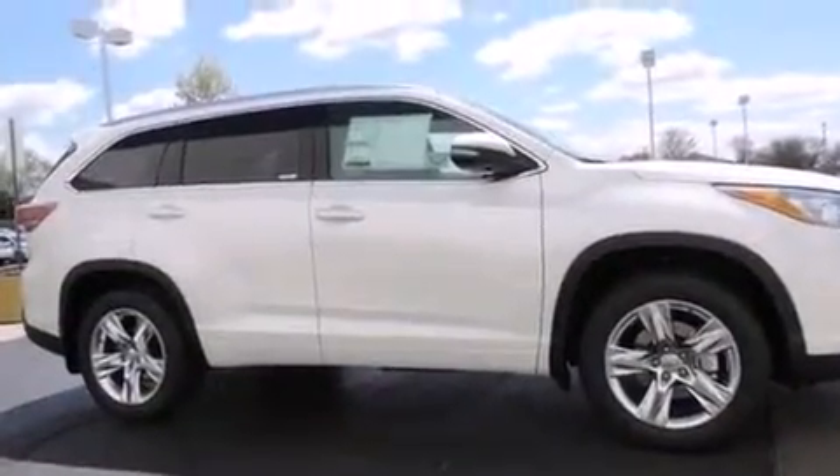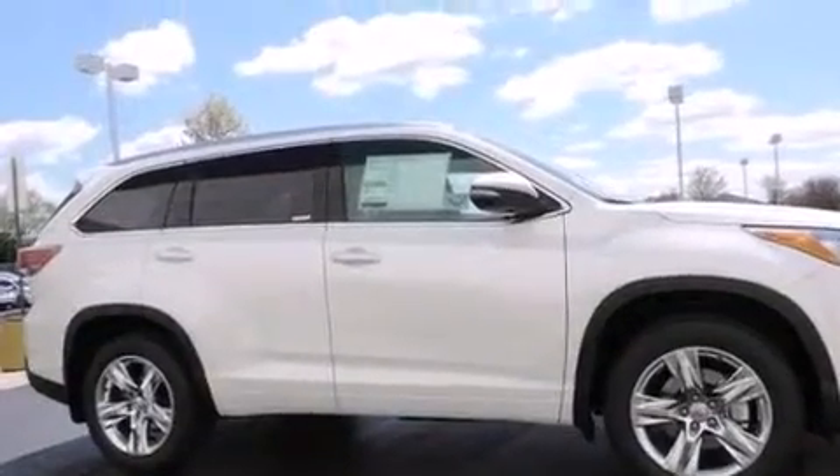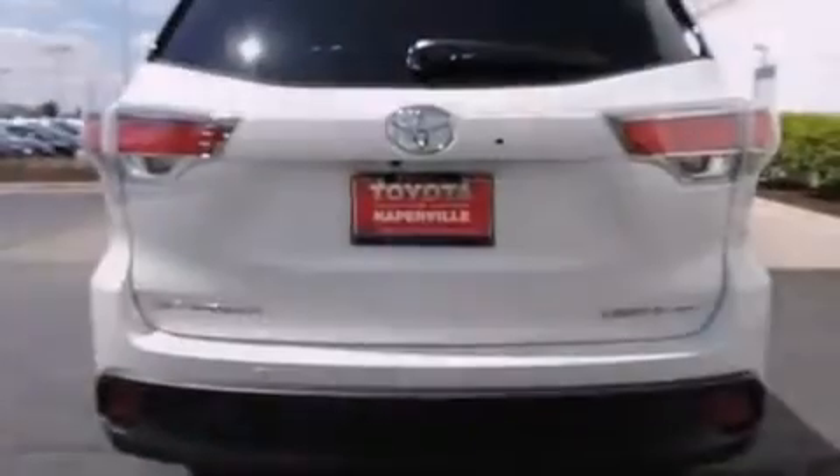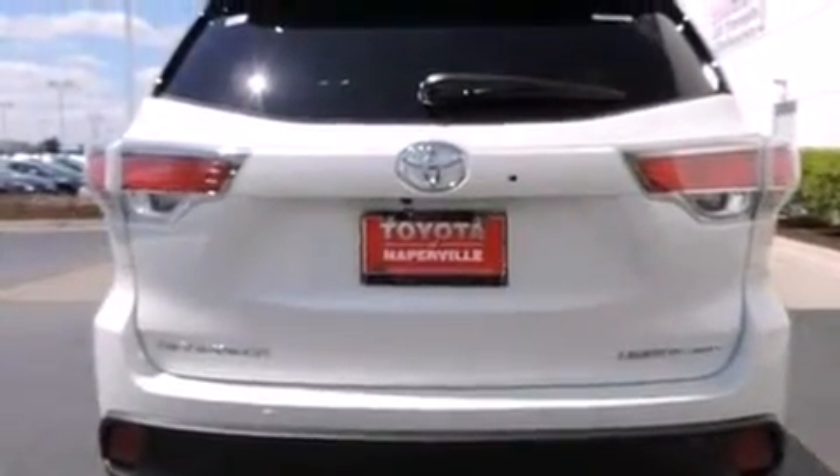Its top features include a navigation system, a power moonroof, heated seats, the Toyota Intune infotainment system, a 12-speaker audio system, and traction control and stability control systems.